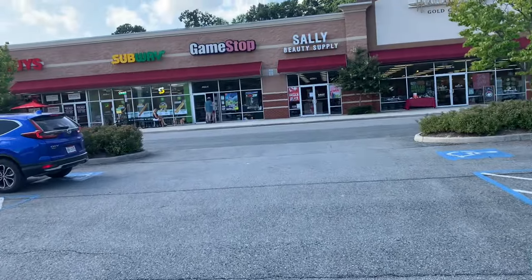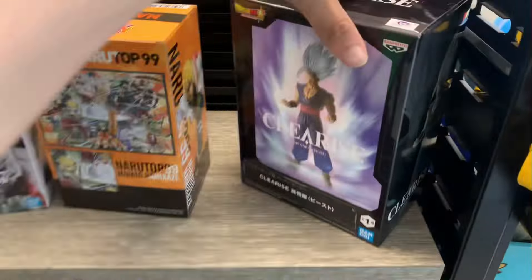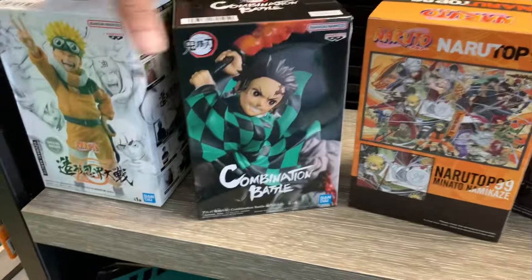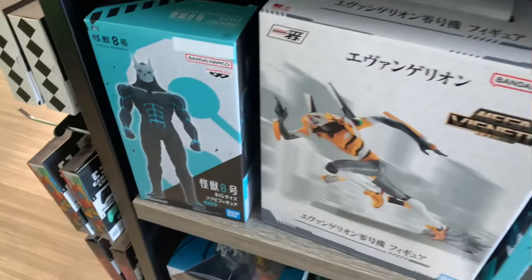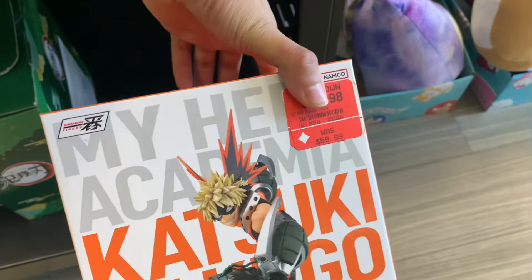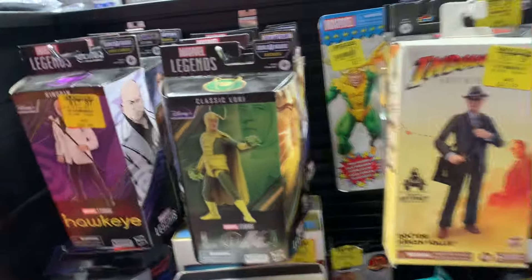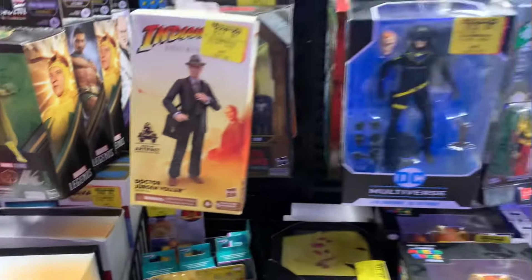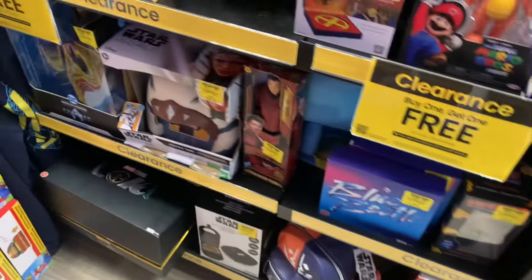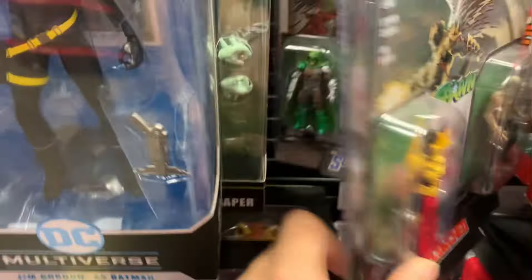We just pulled up to GameStop — we finna go in here and see what they got. Here we go with another voiceover — they had music blasting in this GameStop. I ain't even going to lie, I really wasted my time walking into this GameStop. GameStop really don't be having nothing for me. I see a lot of statues and stuff like that, but I don't ever really find anything good. They had a bunch of stuff on clearance but it wasn't really anything too interesting. They had a couple DC things that looked cool — Superman and stuff — but I wasn't really feeling anything I saw in there.